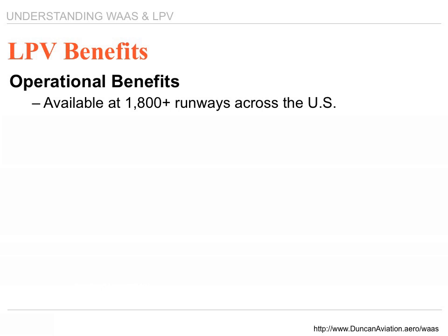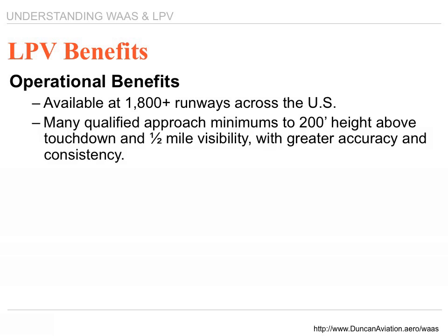LPV operational benefits: currently over 1,975 runways across the United States, with more to come. Many approaches have minimums down to 200-foot height above touchdown with a half-mile visibility, with greater accuracy and consistency. Once you've flown a GPS approach with LPV, you'll be amazed at how the aircraft performs and how stable it is.